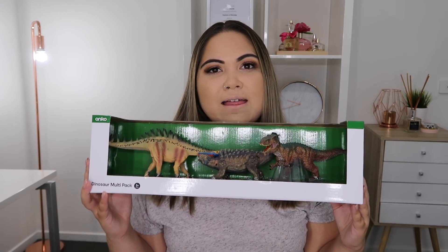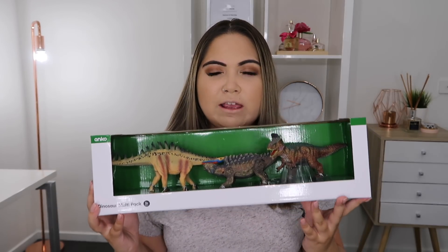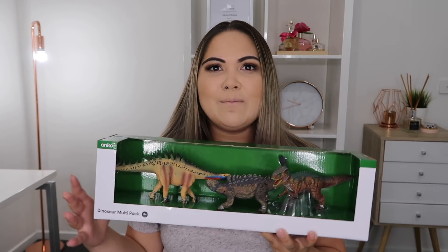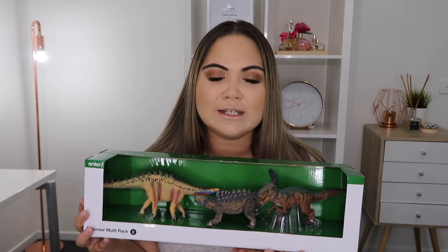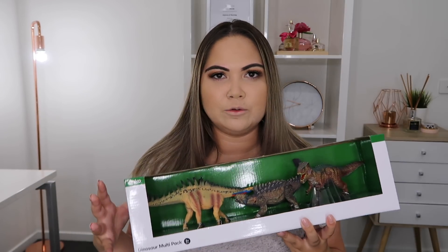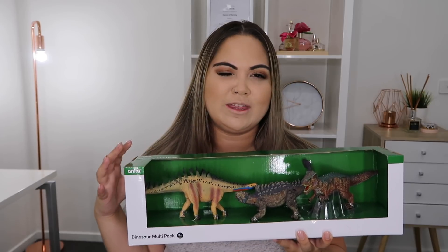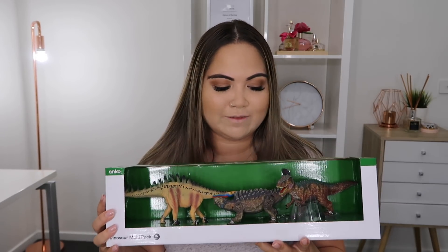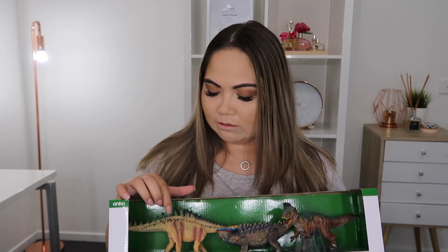The next thing that I purchased is these three dinosaurs from Kmart — they have a three for $15. My partner and I are in the middle of putting together a DIY play table for my son, which will be like an outdoorsy dinosaur sort of theme, so you'll see that in my next video. I just thought these are really cute and I'm sure he'll have lots of fun playing with them.